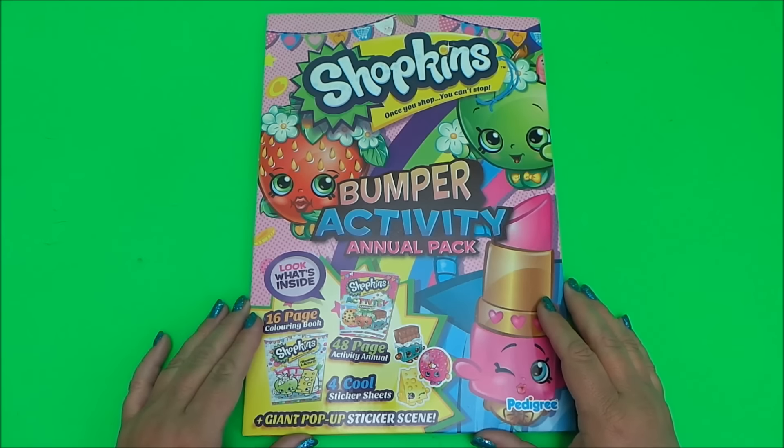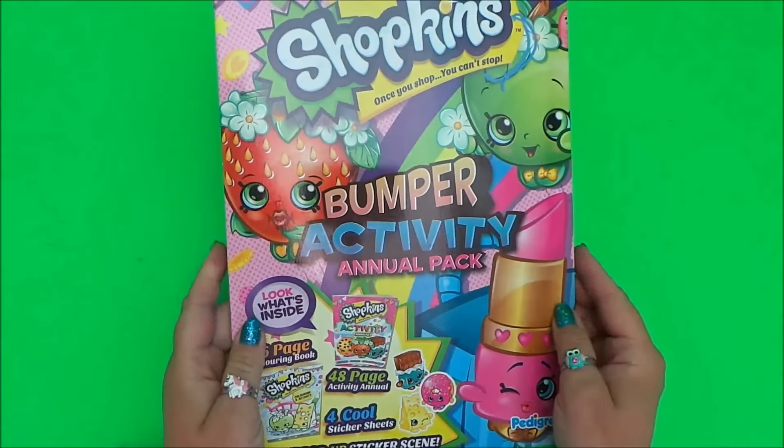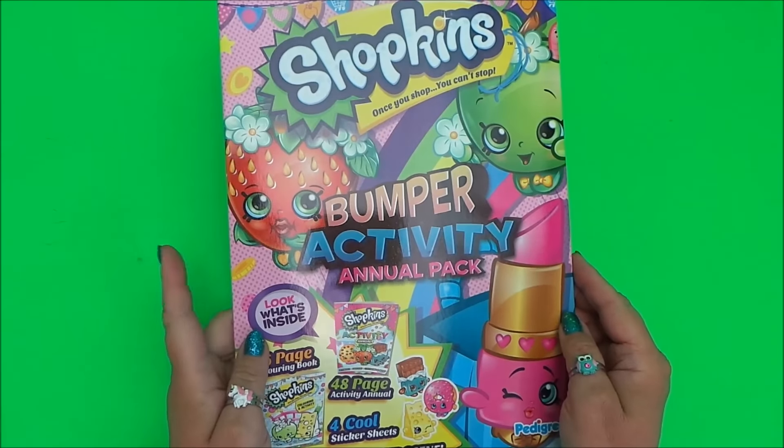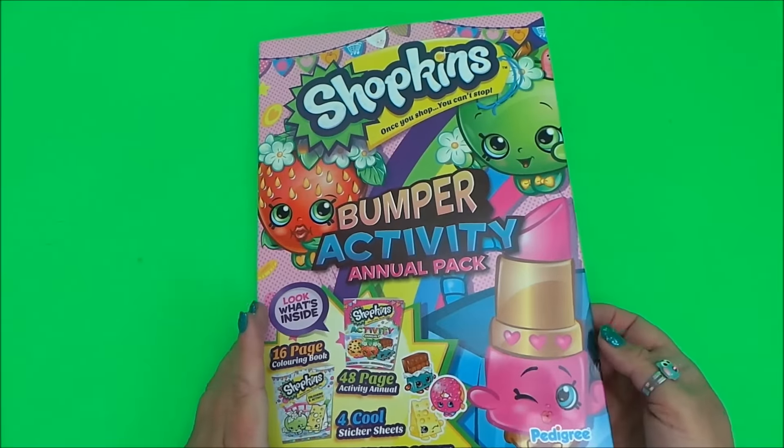Hi there guys, this is Tracy here and welcome back to the MG Tracy Club. Today I'm really excited to share with you the Shopkins 'Once You Shop You Can't Stop' bumper activity annual pack. Let's open it up and see what's inside.